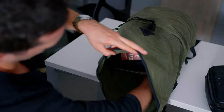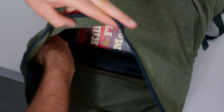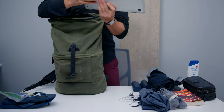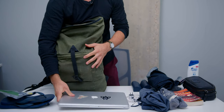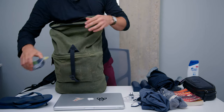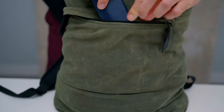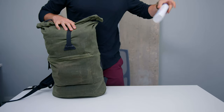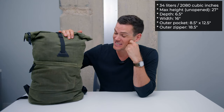The laptop sleeve is a zippered compartment, only zipped at the top and not the sides. At first I was a little worried about that, but I realized my computer is not going anywhere — it was fine. The outer pocket is 8.5 by 12.5 inches, and there's also a water bottle pocket that's 8.5 by 7 inches.